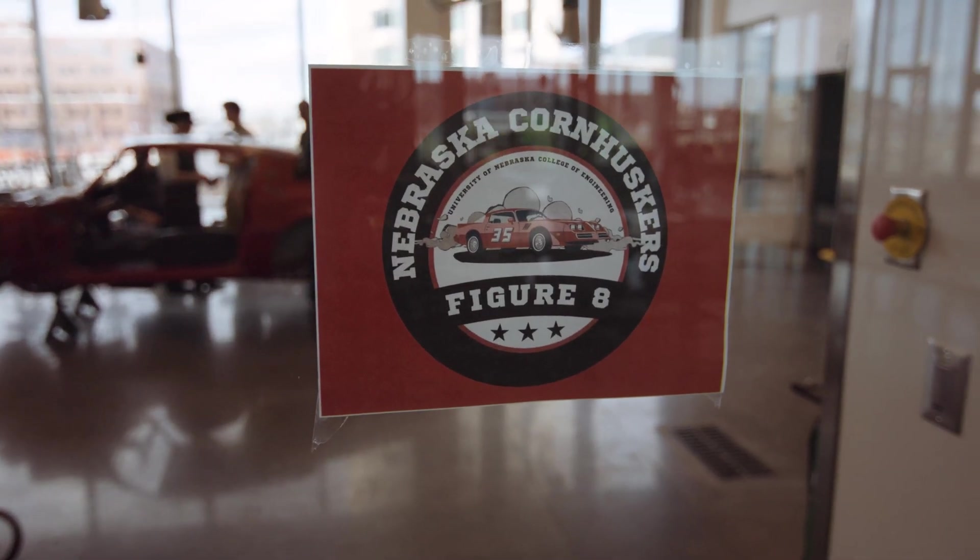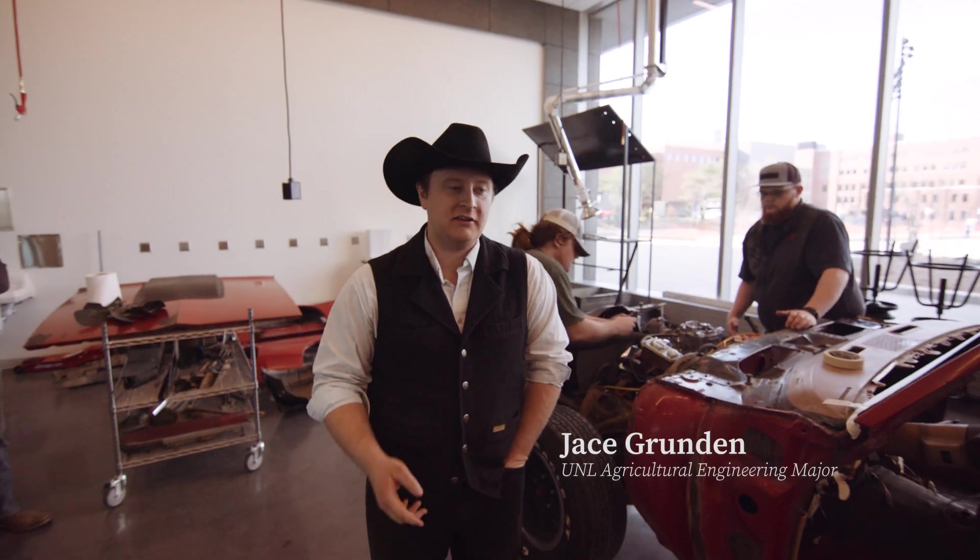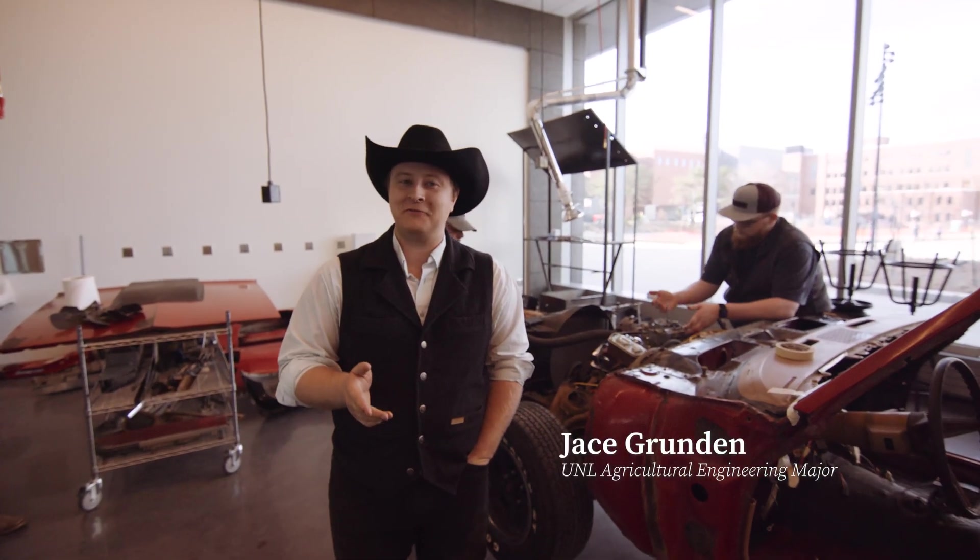This club was kind of a dream of my best friend and I. We decided it would be really cool if UNL had a race team.